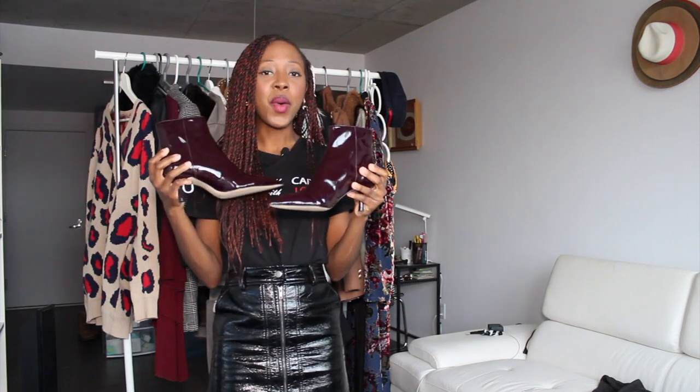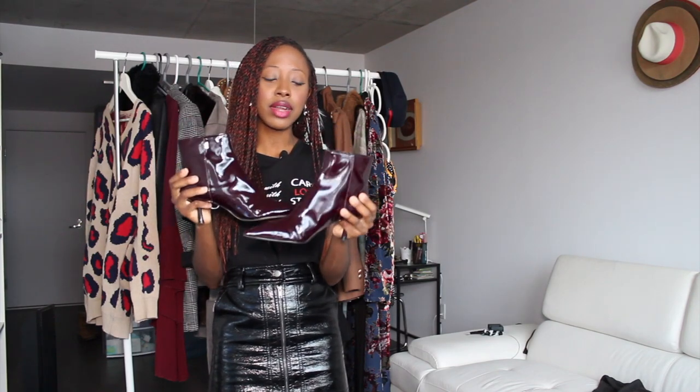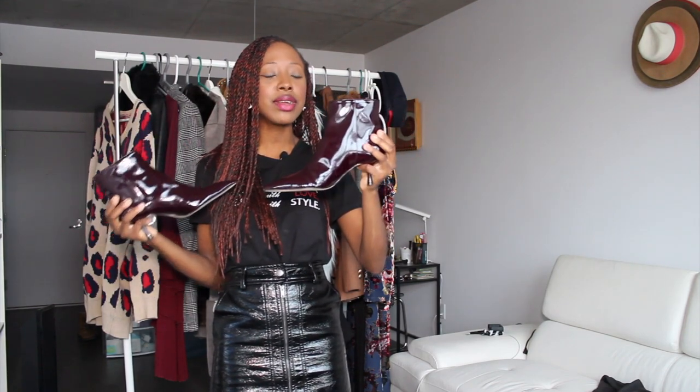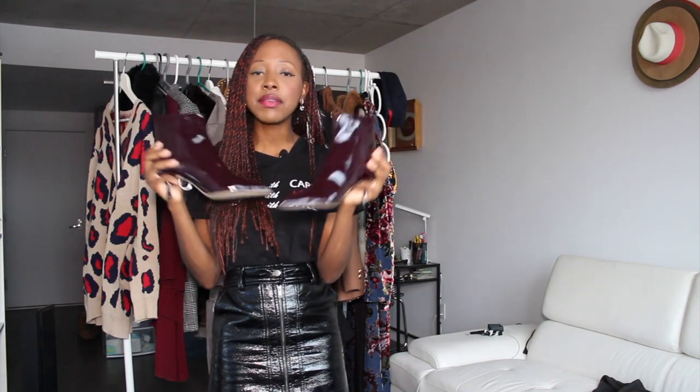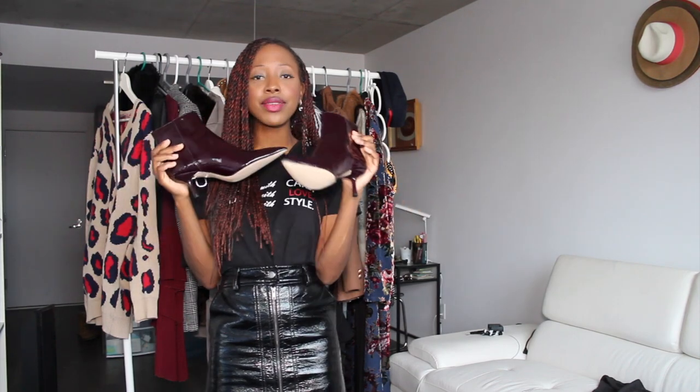Now we're getting to the shoes because I got two pairs of boots. The first pair I really, really love — they were priced at $99 Canadian dollars. They're vinyl, and as you can see on my skirt here, I die for anything leather-ish or vinyl-ish. It's my taste, my cup of tea. It's a really nice way to keep things interesting in terms of visual appeal.